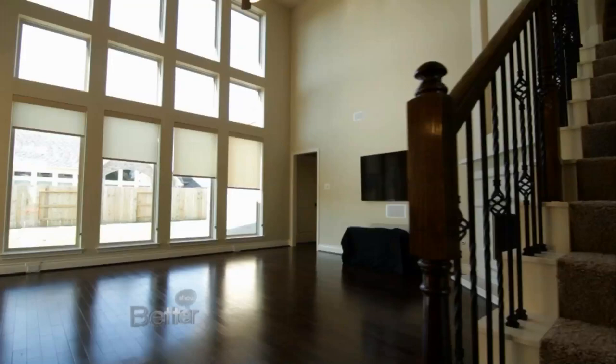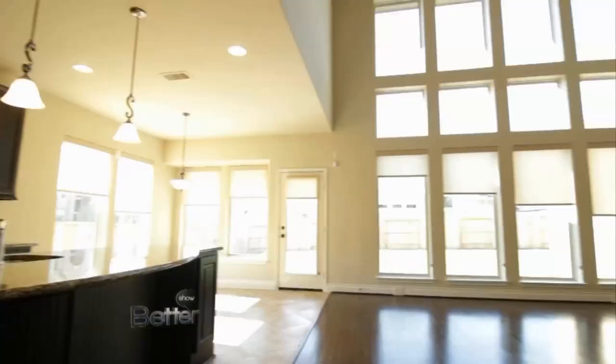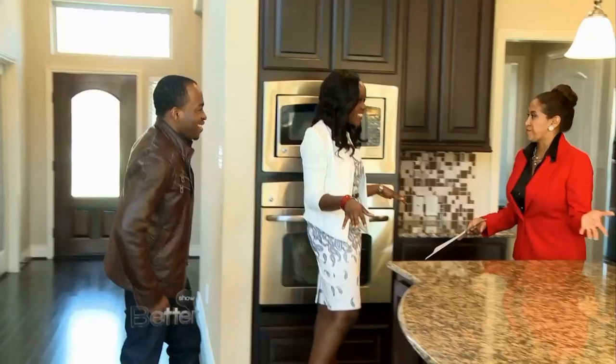So you have your hardwood floors. You have a nice grand entry with cathedral ceilings. Very good, this is really good. And the open concept — I love this.